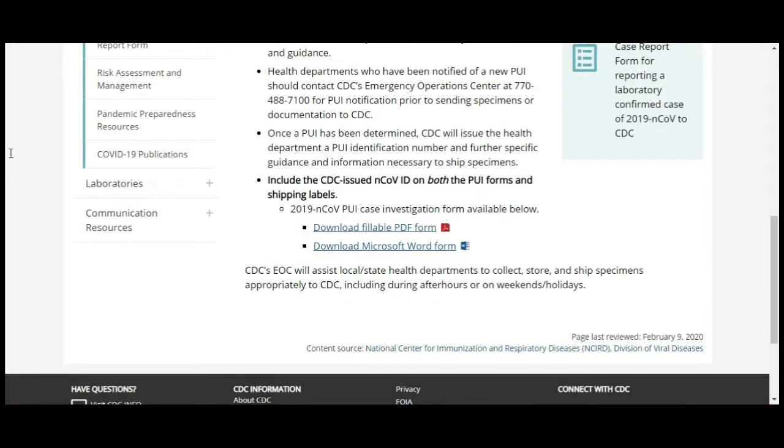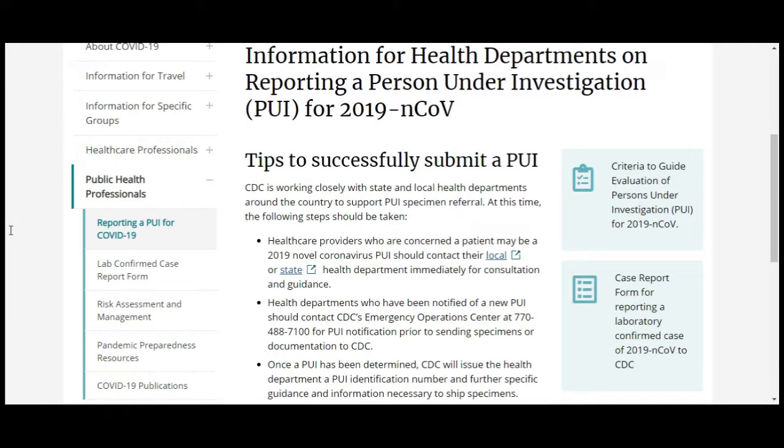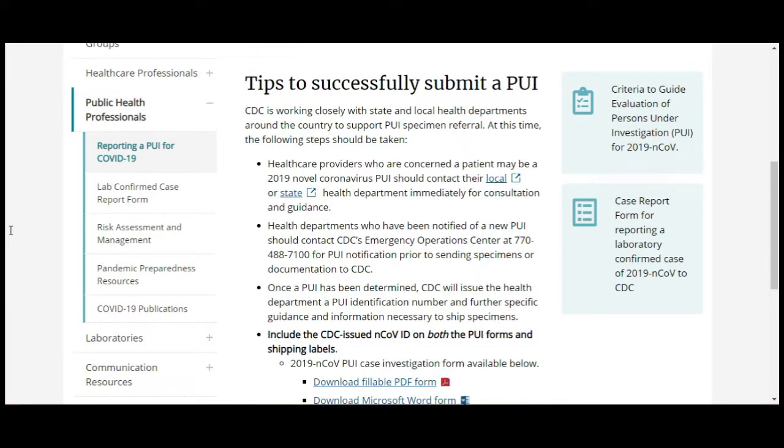The CDC's Emergency Operations Center will assist local and state health departments to collect, store, and ship specimens — including after hours and on weekends. I'm sure this is as shocking to you as it was to me. We need to be aware of this, and we need to make sure the appropriate people know that we're aware of it and how absolutely absurd this situation is. Please help spread this so we can make the appropriate people aware and push for change — so these tests can get to our hospitals and primary care clinics. There is no chance of getting a handle on this if the virus is as contagious and lethal as it appears and this remains the current procedure. Thank you for listening, please share, and God bless.